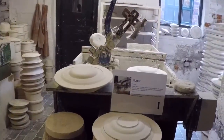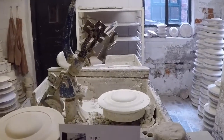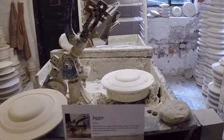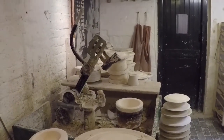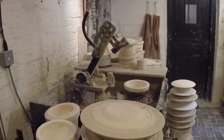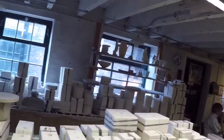Jiggering and jollying. This is the jigger that is used to make plates. This is the jolly that makes bowls, and the person who operates it is the jollier. They do look pretty similar. And this is casting.